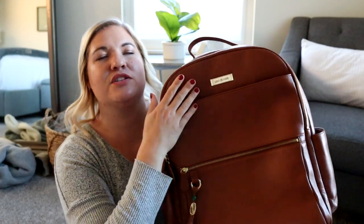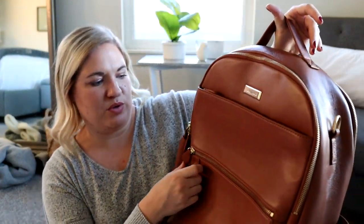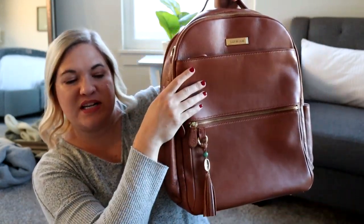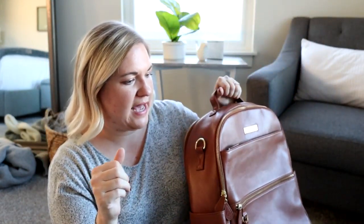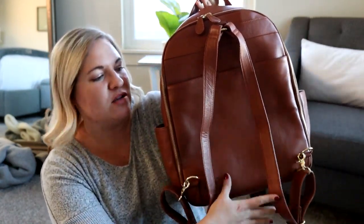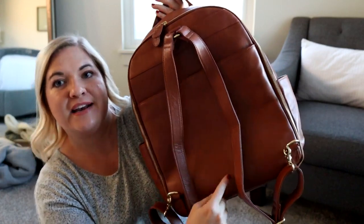The leather is very easy to clean and it's so beautiful. Lily Jade is known for making really beautiful, high quality bags. The only thing this one is missing compared to pretty much all the others is a luggage sleeve — there's no luggage sleeve on the back, and that's the only thing I wish they would add. But other than that, this is an amazing travel bag.